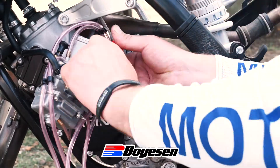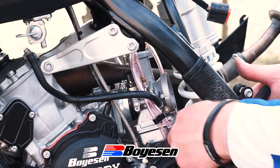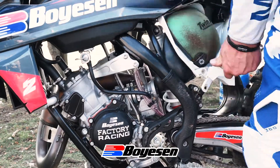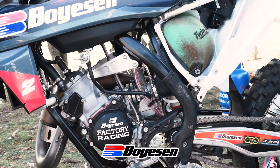On most bikes it's an instant improvement, but you may need to refine your jetting to get the most from the reed block. If you do your maintenance and you're always working on your own bikes, you'll find that it's an easy fit.